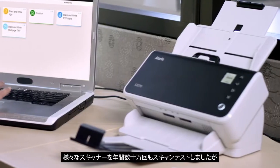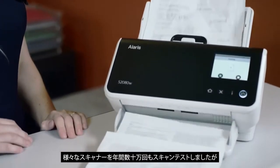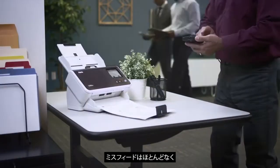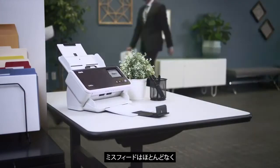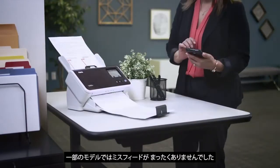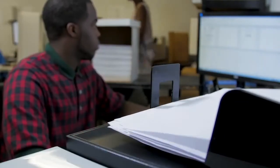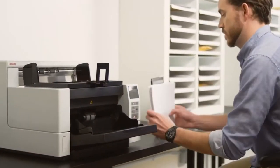The main differentiators for the Alaris scanners is certainly reliability. We put the various scanners through hundreds of thousands of scans throughout the year with very, very few misfeeds. Some models had absolutely no misfeeds. So reliability in our estimation is first and foremost, and that's what we put the most weight on.